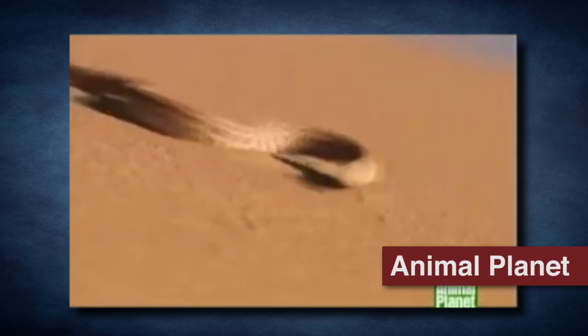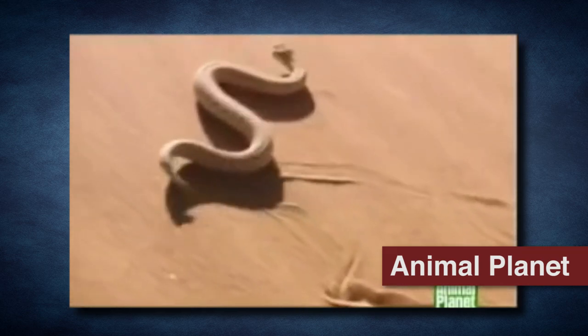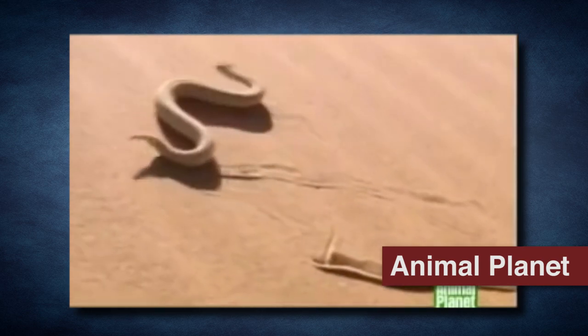Number 7: Crotulus serastes. The desert-dwelling sidewinder has one of nature's strangest modes of locomotion, moving sideways rather than forwards as it wriggles its body. This not only provides excellent traction in its environment, but reduces its contact with scorching hot sand and uses less energy than a traditional slither.